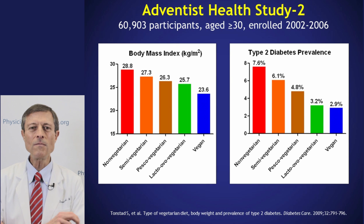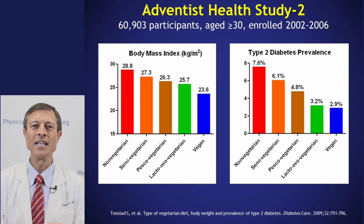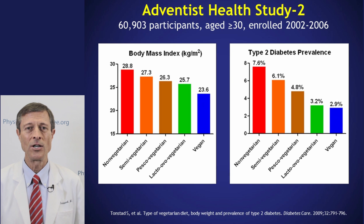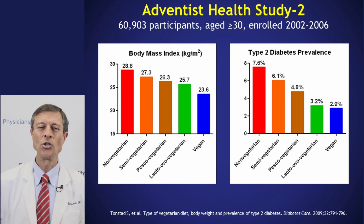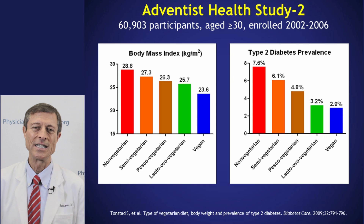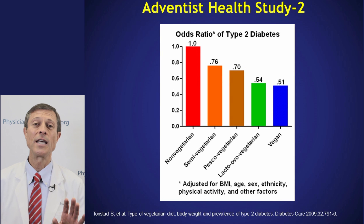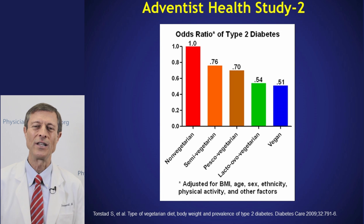In a study of about 61,000 Adventists, people following a typical non-vegetarian meat-based diet had a BMI of 28.8 — a little overweight. Going stepwise to semi-vegetarian, pesco-vegetarian, lacto-ovo-vegetarian, and finally vegan, you see the body mass index falling toward a healthier level. The diabetes part of the graph follows the same pattern, only more dramatic — diabetes is very common in meat-eaters and rare in vegans. Even when controlling for education and exercise, you still see quite a benefit for the plant-based diet.